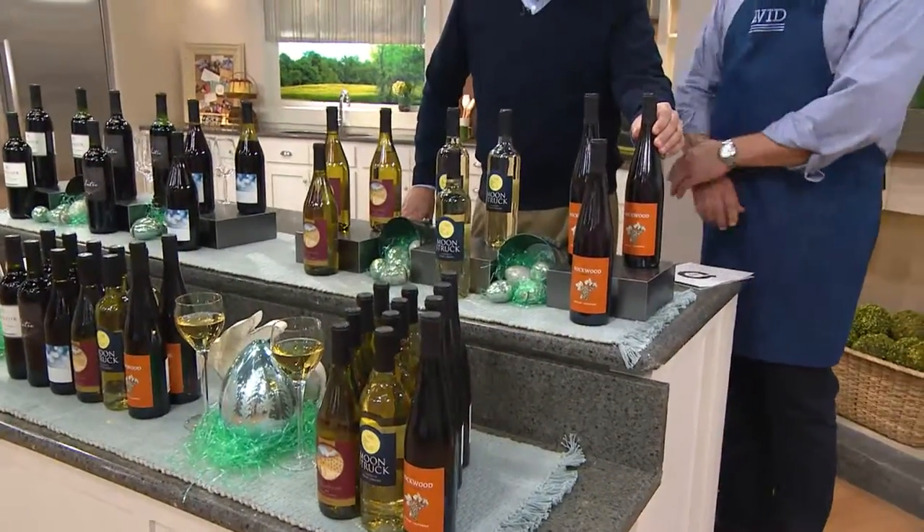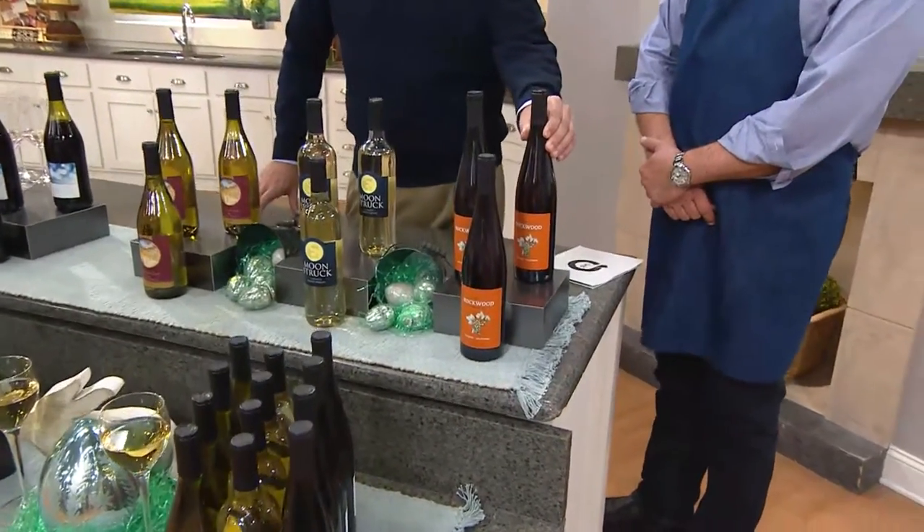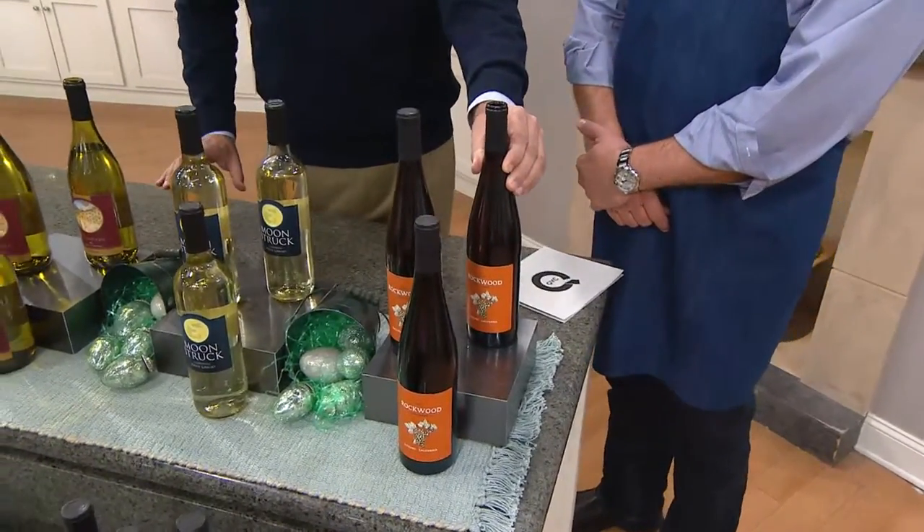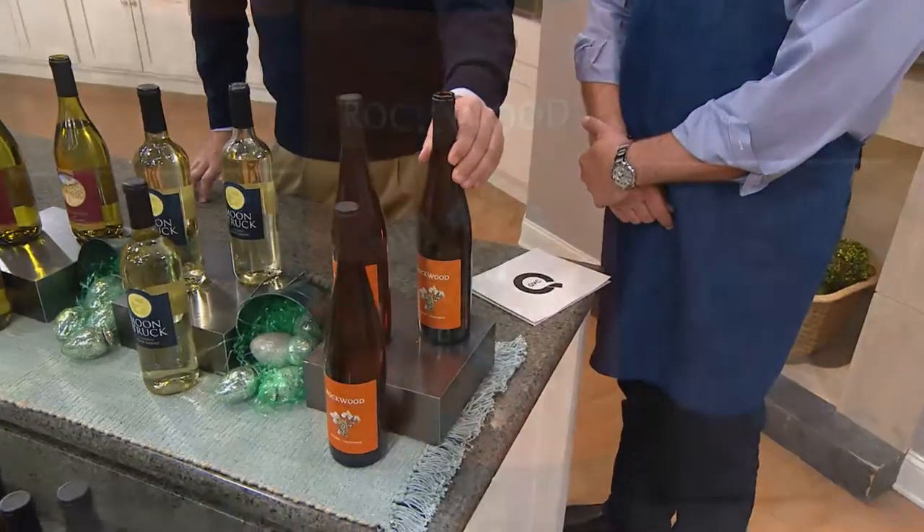First wine, we have a beautiful light Riesling. This is for all the folks that like a sweeter wine. Honeysuckle sweet, not maple syrup sweet. Just a lovely wine and it's in this great Riesling bottle.